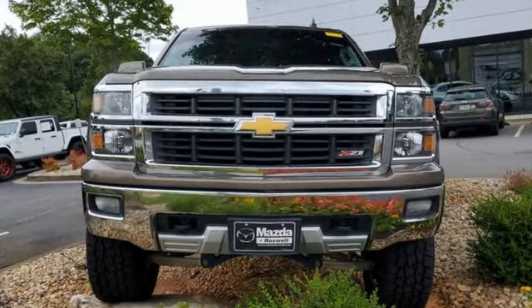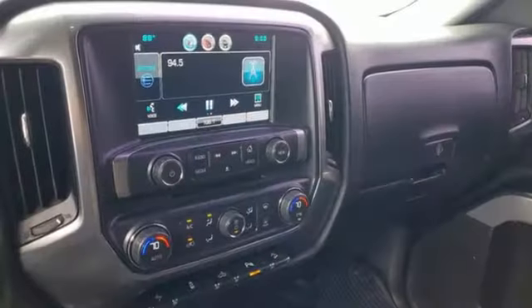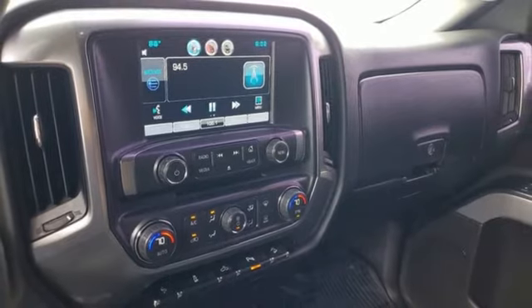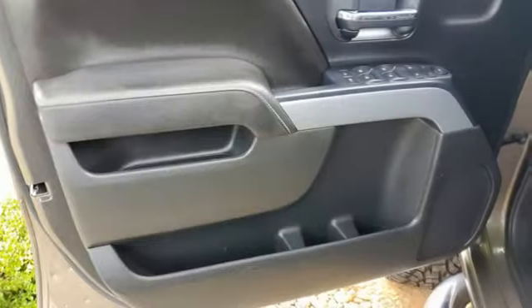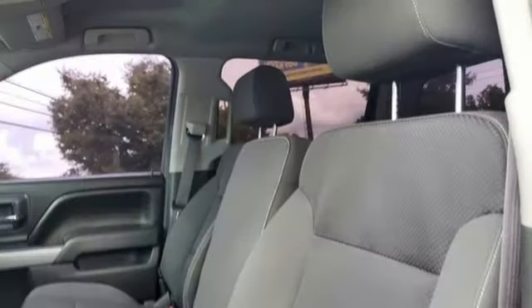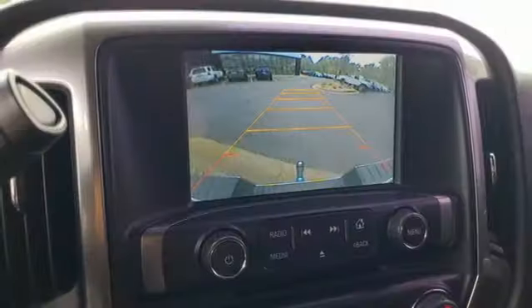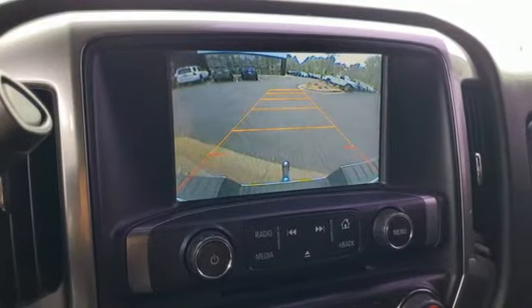Ecotec 3 Engine, Auto Track 4-Wheel Drive, Automatic Transmission, Trailer Hitch Receiver, Bluetooth Wireless Audio Streaming, Manual Tilting Steering Column, Aluminum Wheels, Electronic Shift-On-The-Fly, and OnStar 4G LTE Wi-Fi Hotspot.